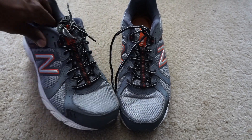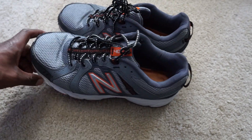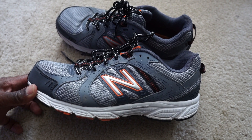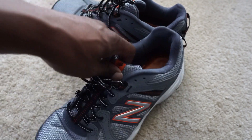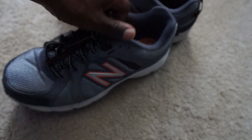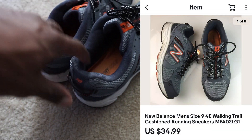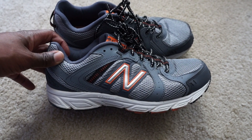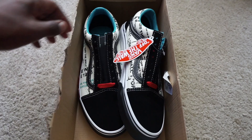Next up we got some New Balance running sneakers — also used. I grabbed these the same day from the same thrift store as the Rockports. I didn't even check the comps but grabbed them because they were only $2.99. They were a little dirty so I did have to clean them up and I might clean them a bit more before shipping. These are the New Balance 402s and I think these sold for $34.99. This one will probably go in a padded flat rate envelope, but these will still make decent profit after shipping and fees.